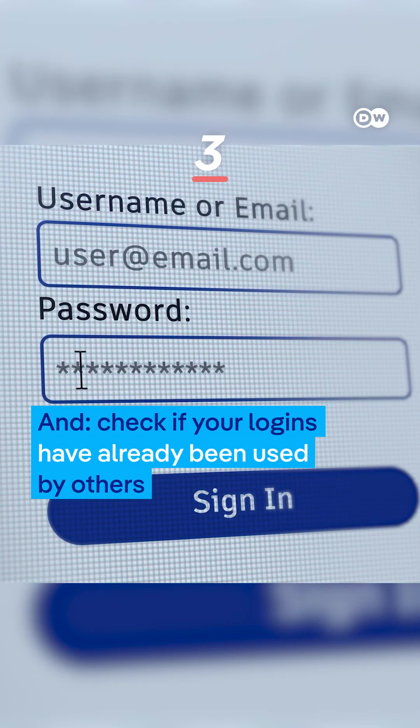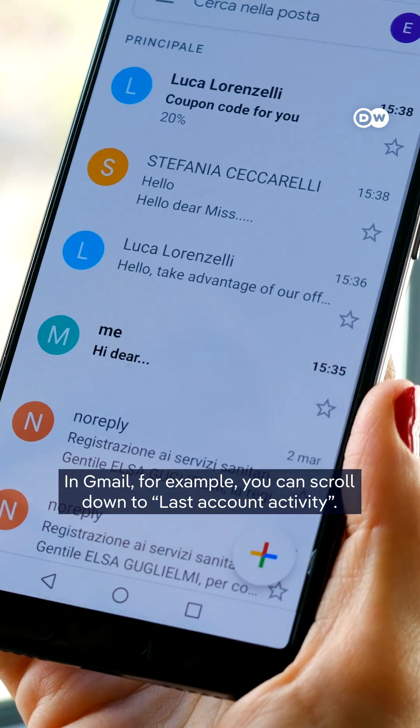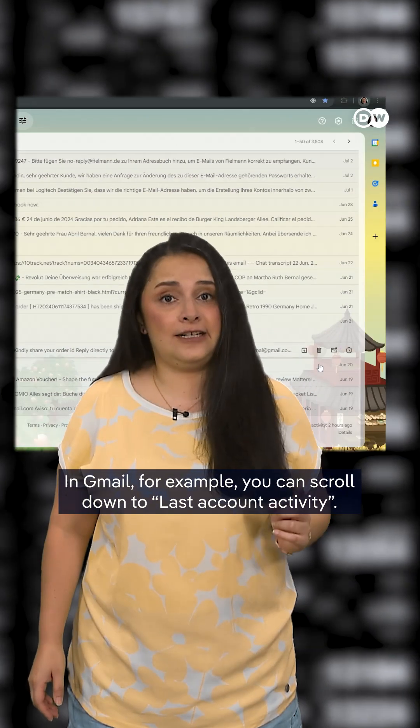Check if your logins have already been used by others — many providers let you check. In Gmail, for example, you can scroll down to Last Account Activity.